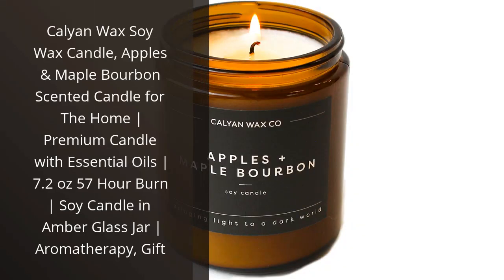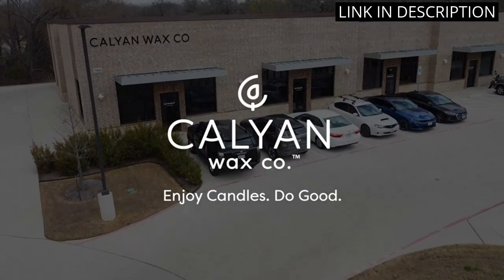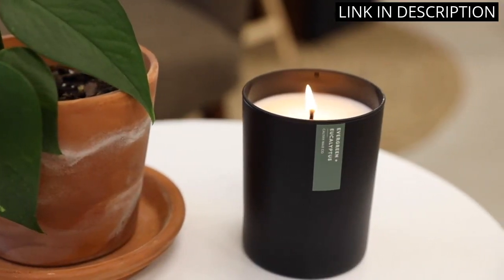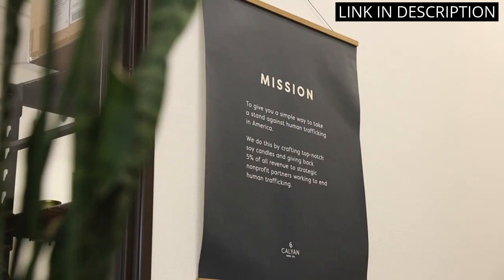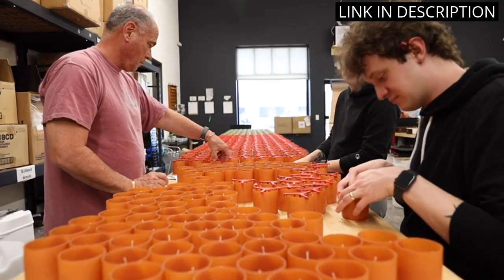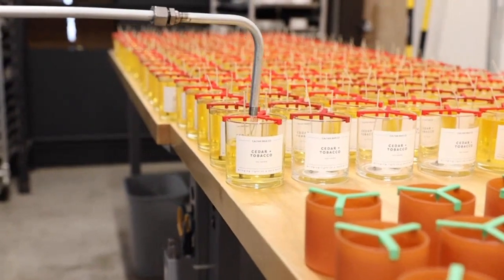I recently bought the Calian Wax Soy Wax Candle and I'm so glad I did. The scent of apples and maple bourbon is amazing and it's so cozy. The candle is made with essential oils, so it smells natural and not artificial. It has a great burn time of 57 hours, so it lasts a long time. The amber glass jar is really beautiful and adds a nice touch to my home. I would definitely recommend this candle to anyone looking for a great aromatherapy gift.